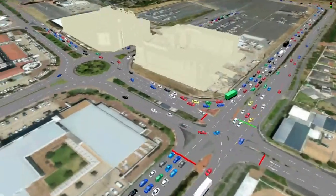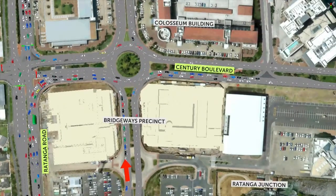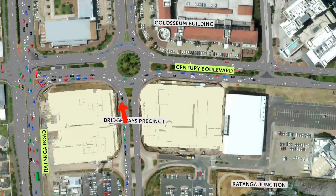If this additional traffic attempts to exit the new precinct via the traffic circle, the result will be gridlock in the Monday to Friday afternoon peak period.